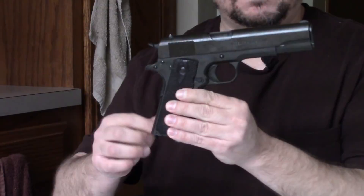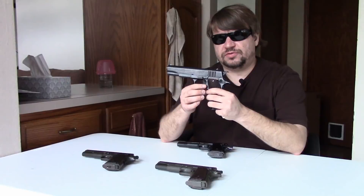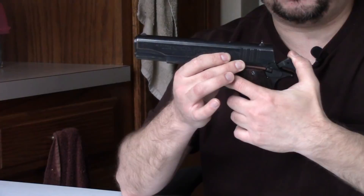It's chambered in .45 ACP, and for comparison I brought out a few guns on the table: a World War One production Colt 1911 — the original 1911 — a World War Two production Remington Rand 1911A1, and another Argentinian .45 ACP, the Ballister Molina, which will have its own video. So, the 1911 in Argentina — let's begin.